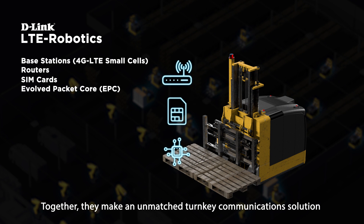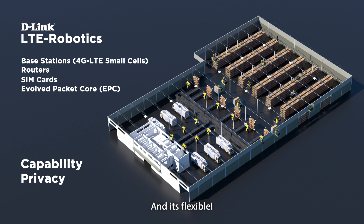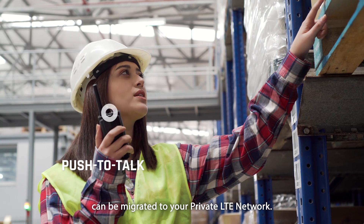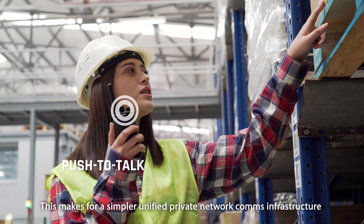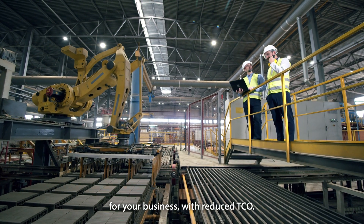Together, they make an unmatched turnkey communication solution of superb capability and privacy. And it's flexible — push-to-talk communications can be migrated to your private LTE network, making for a simpler, unified private network comms infrastructure for your business, with reduced TCO.